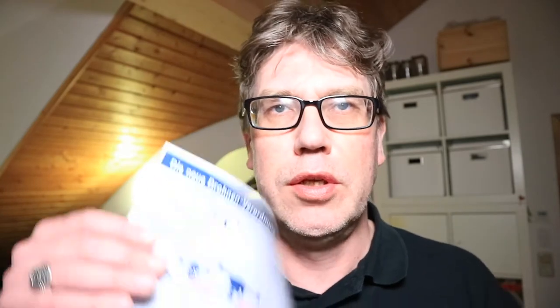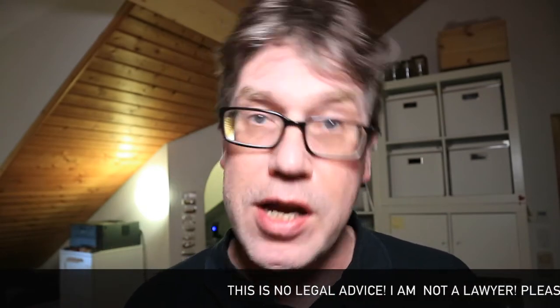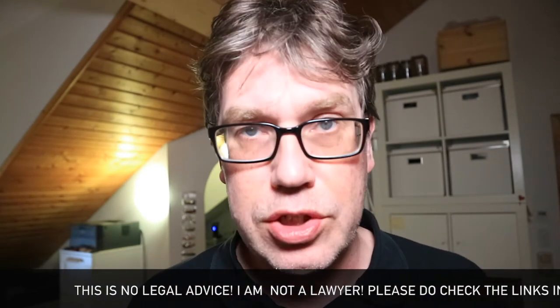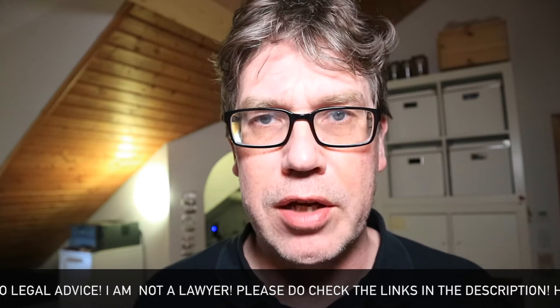I went to the government website and found this neat little infographic about what is allowed and what is not allowed when flying a drone in Germany. First, all drones need to have insurance. All drones above 250 grams need to have a fireproof sign with the name and address of the owner. All drones up to 5 kg are free to fly in areas where flying is allowed.